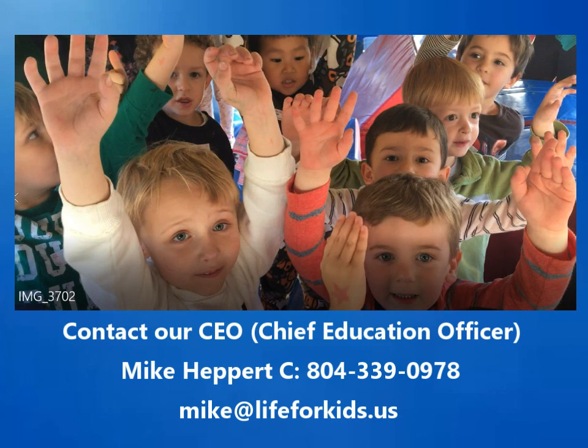Everybody say: I'm a Gym Bus superstar! I'm a Gym Bus superstar! Everybody say yes — yeah!